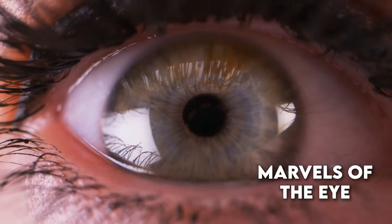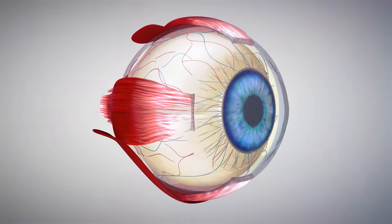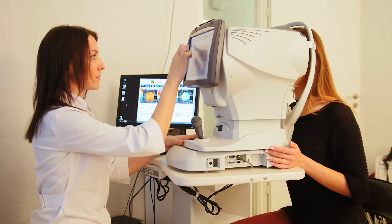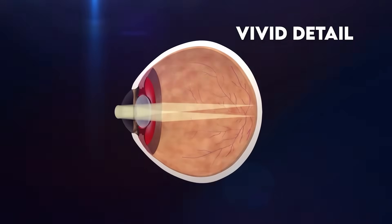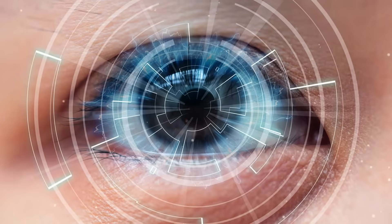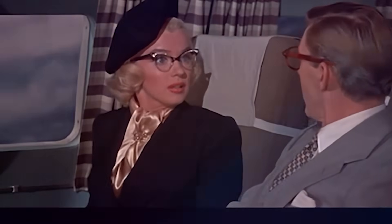Let's dive into the marvels of the eye and understand how glasses contribute to this intricate process. Our journey commences with a closer look at the human eye — a detailed, awe-inspiring piece of biological machinery. Picture it as a highly advanced camera capturing the world in vivid detail. But as with any camera, for a perfect image, the light must hit the right spot on the retina.